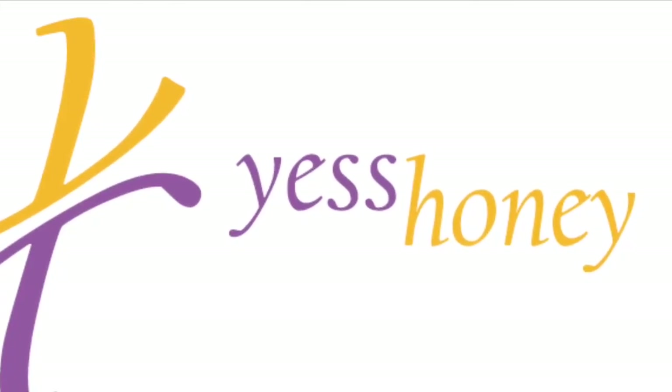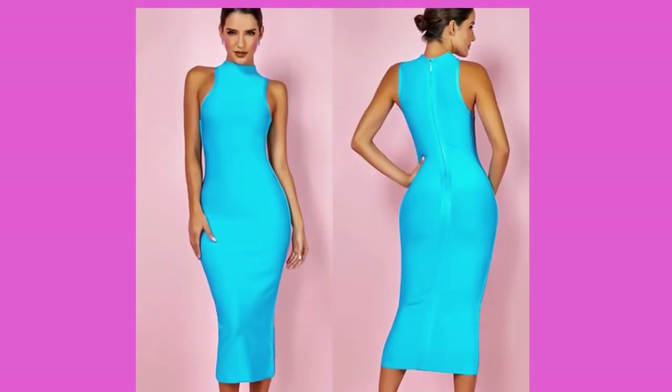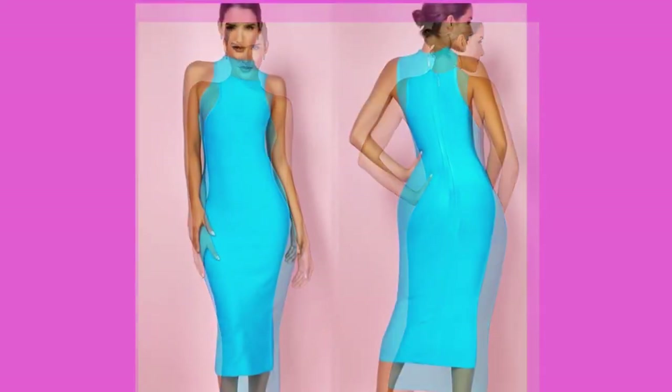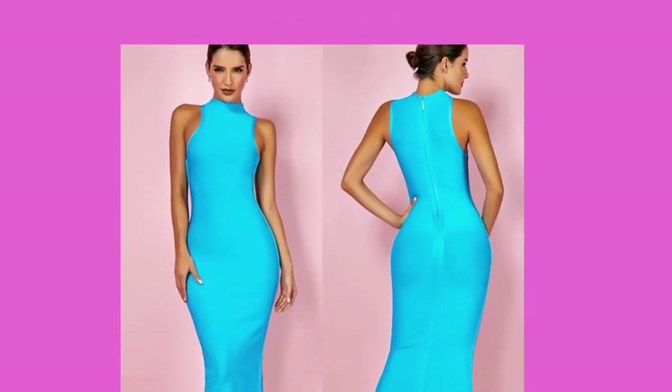Hello beautiful people, welcome back to my channel. I'm here to discuss some dresses that I have on my website available for purchase. This dress is a beautiful blue long dress, below the knee. It is also a bandage dress with very thick material. The model is in a small, and it has a zipper at the back.